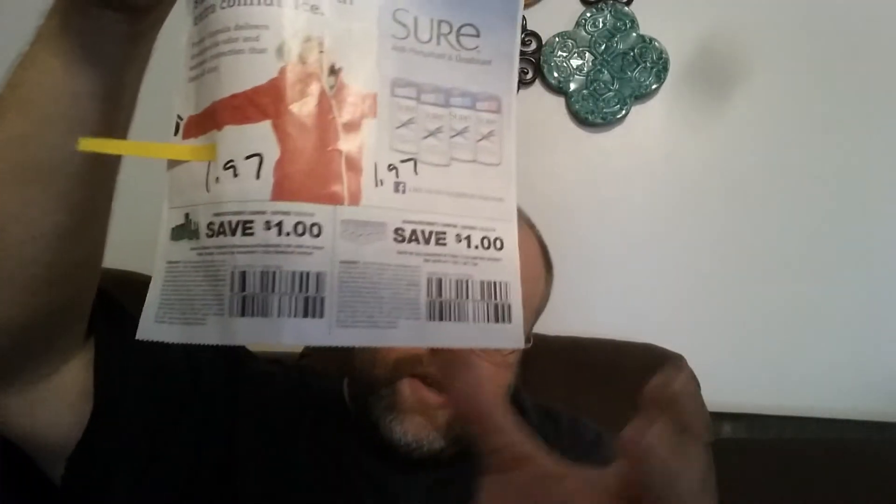These two coupons save a dollar off of Brute deodorant and save a dollar off of Sure deodorant. Brute and Sure deodorants both start at $1.97 at Walmart, so 97 cents after the coupon. However, a lot of times when those coupons come out you can get price matches, which makes them free or even cheaper than 97 cents. That might be one you want to hold on to.